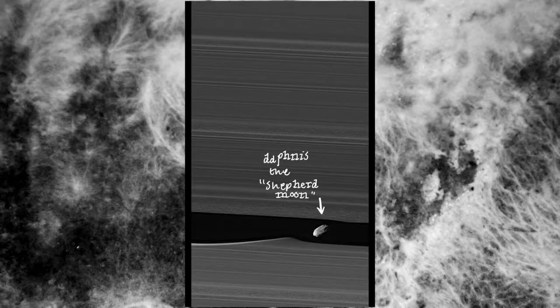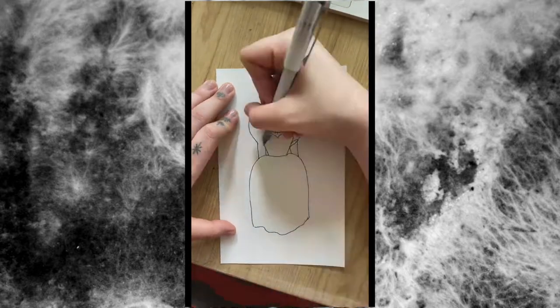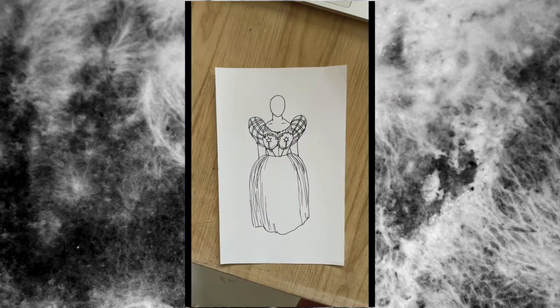Daphnis was named for the ancient Greek myth of a shepherd said to be the creator of pastoral poetry. I wanted to create a gown that evoked the bucolic shepherdess look of the 1790s, while also combining some futuristic and outer solar system influence.